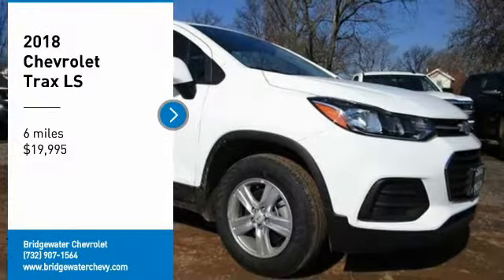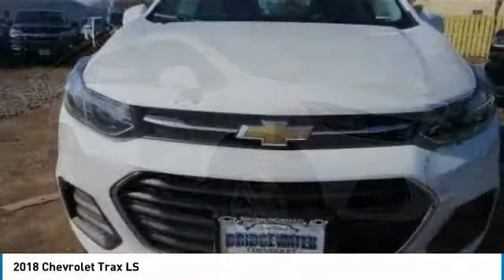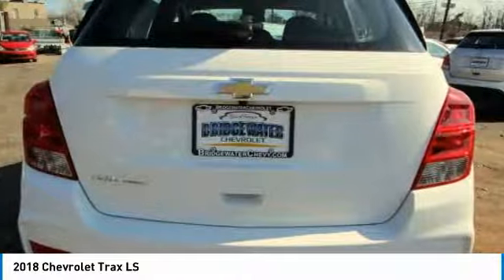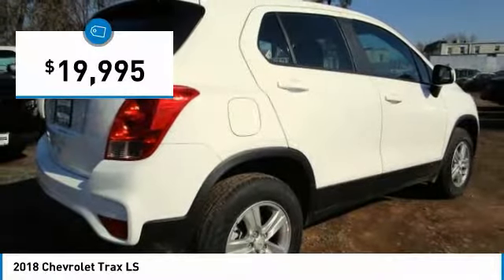Take a ride in the 2018 Chevrolet Trax. The Trax is tiny on the outside, but remarkably spacious within. It comes with clean and modern interiors and is priced below $20,000.